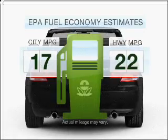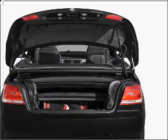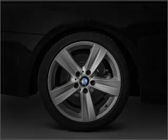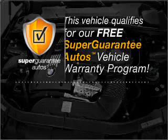In the city or on the highway, you'll spend less time at the pump with this fuel efficient vehicle. With a solid six cylinder engine that responds smoothly to its automatic transmission, this vehicle qualifies for our free super guarantee autos vehicle warranty program.